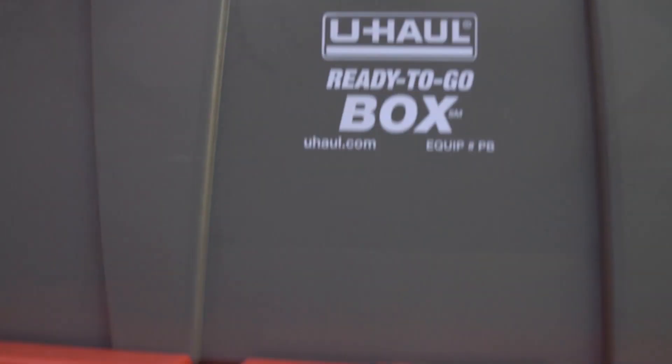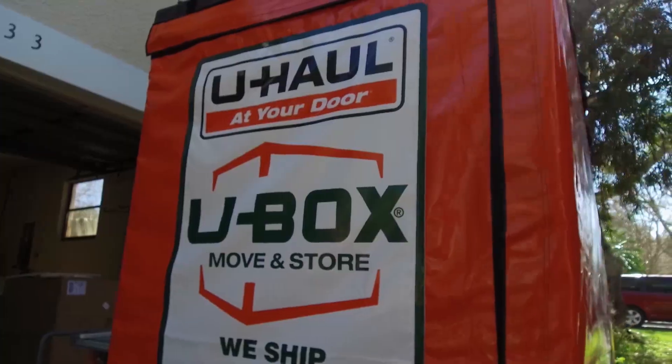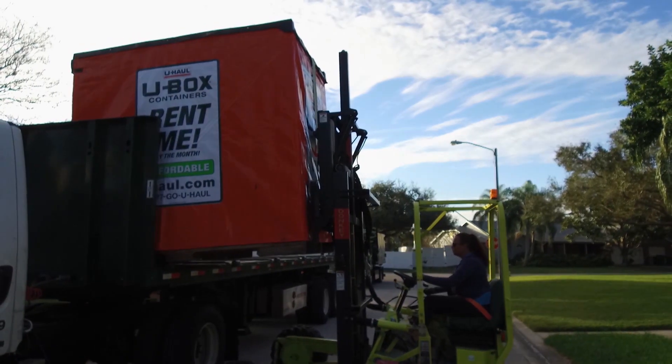Moving experts U-Haul provided all the boxes and packing materials for the Middletons and much more. It's always a trick managing the family's belongings. U-Haul has a great overall solution — their U-Box containers, on-site and in storage.